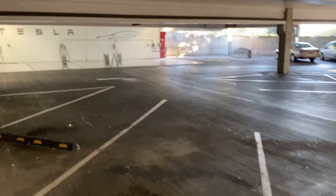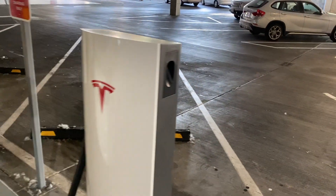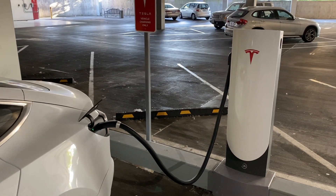Urban superchargers are easy to identify because they are smaller and look like they've been cut out from the center of the Gen 2 or V3 supercharger — like that of a donut hole. I guess you could call them supercharger holes.